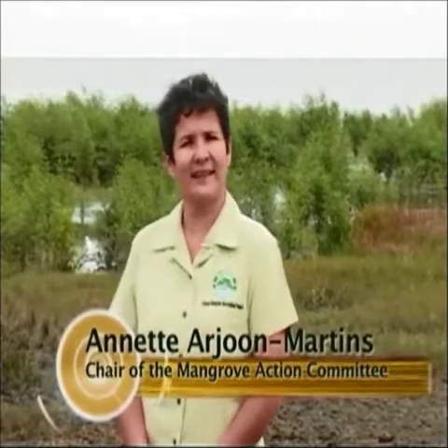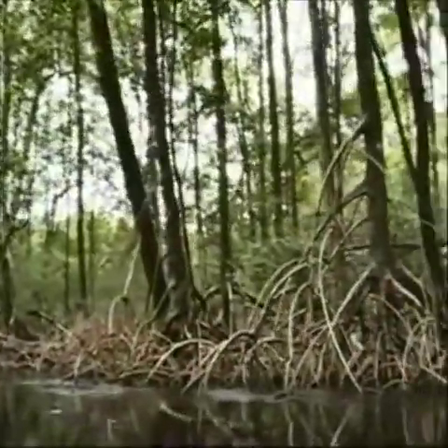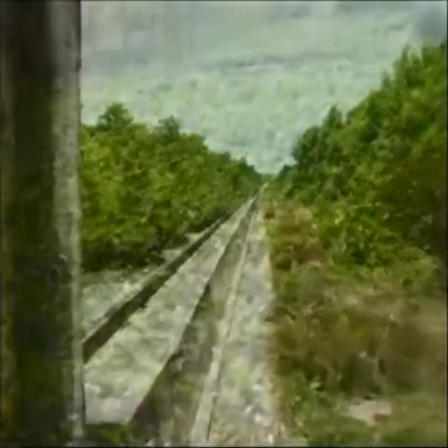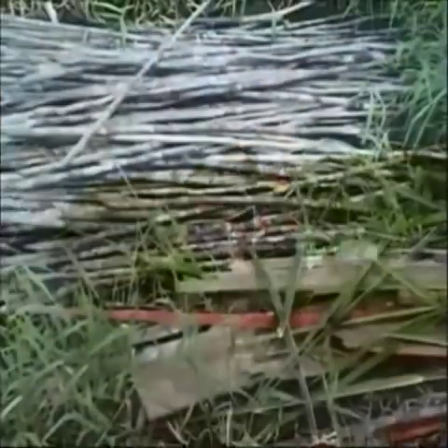The good news is that a vigorous mangrove restoration project is underway. But the bad news is that significant threats remain, and almost all of them are man-made. Precisely where the mangroves grow — along the rivers and along the coastline — are also some of the same places people turn to for farming or housing developments. And that means mangroves get cut down.